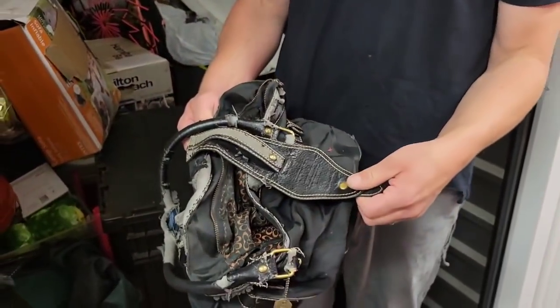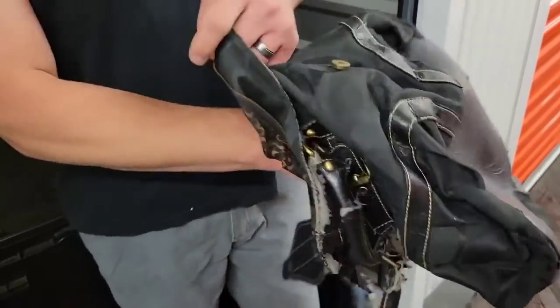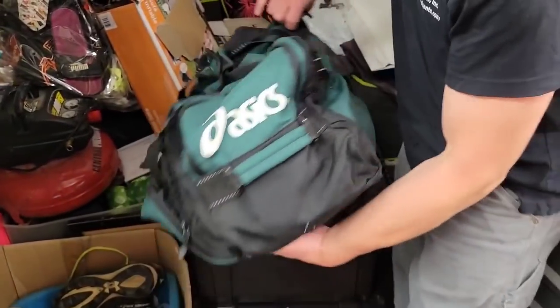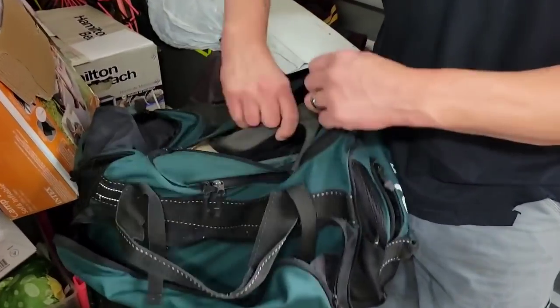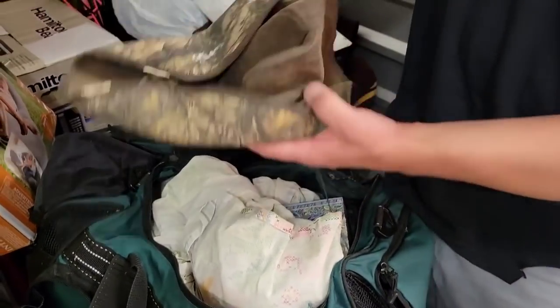I see something back there that's got my interest, but you guys are going to have to wait and see. We got a purse here — looks like it went through a war, or a Coach purse. Maybe that's how it's supposed to look nowadays — you don't know. Oh look at this, you got hair spray and all that kind of lady stuff. Bags — you just don't know what's in bags. Asics, some high heels in here — wasn't expecting to find that.